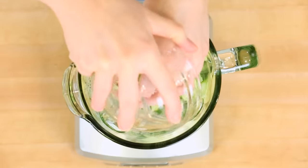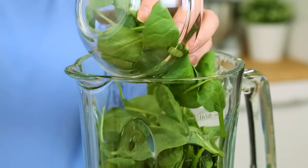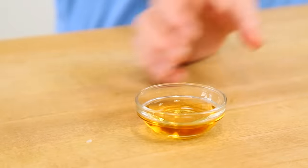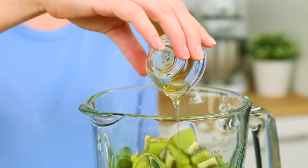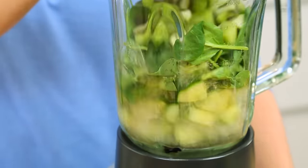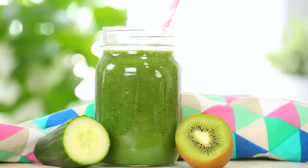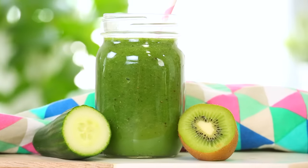Next I'm going to add some cucumber to my blender, which of course is always really refreshing. I'm also going to add some baby spinach, which we know is just loaded with great nutrients. To that I'm going to add two kiwi fruit — I peeled them and gave them a quick chop — and to add just a touch of sweetness I've got some agave going in. In a few seconds you have a gorgeous green smoothie you can feel really good about. It's tart thanks to that kiwi but also super refreshing thanks to that cucumber. What is not to love?